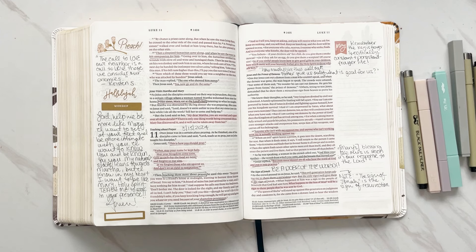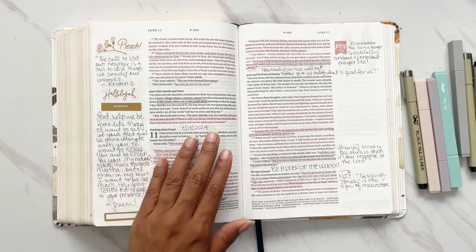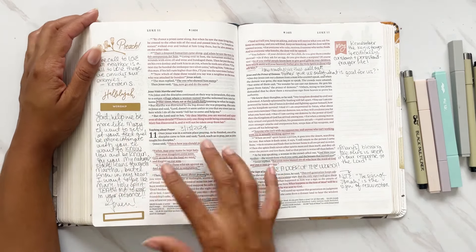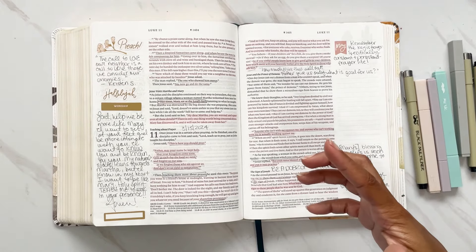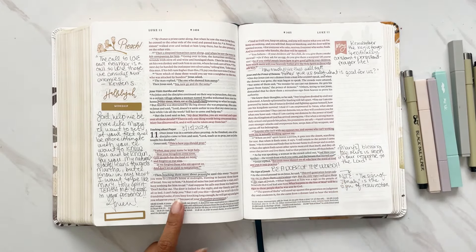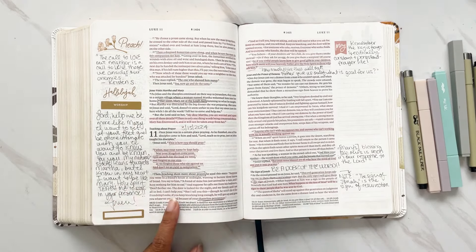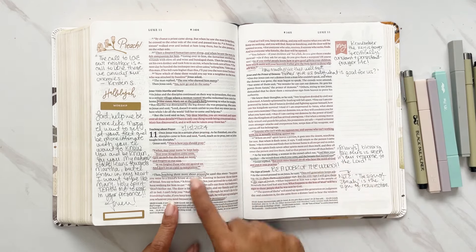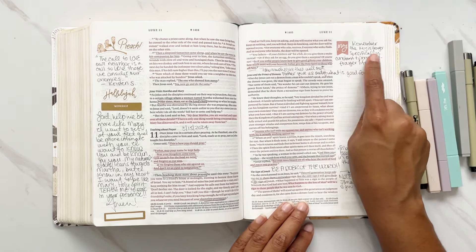We go into the visit of Martha and Mary — Mary sat at the Lord's feet, but Martha was consumed with the things of the home. I wrote a prayer about wanting to be more like Mary and less like Martha, because sometimes I do fall into that. Writing a prayer actually grounds me for that day — it doesn't need to always be notes. Teaching about prayer: the key is constant and persistent prayer.